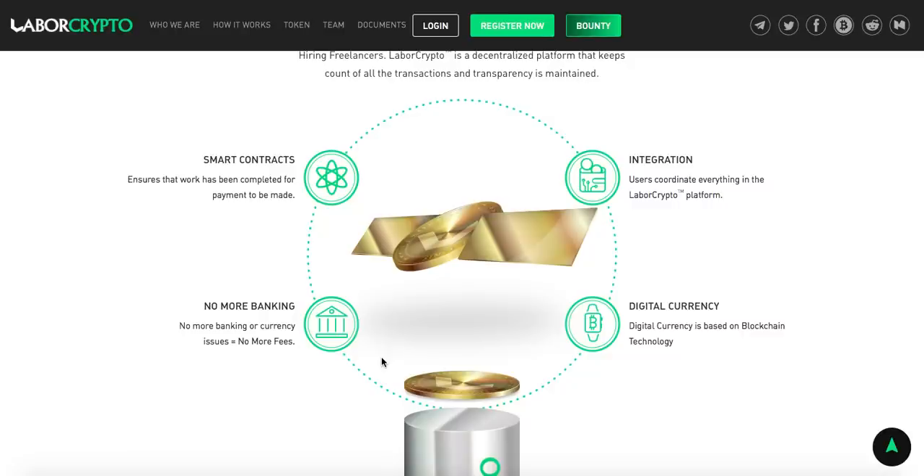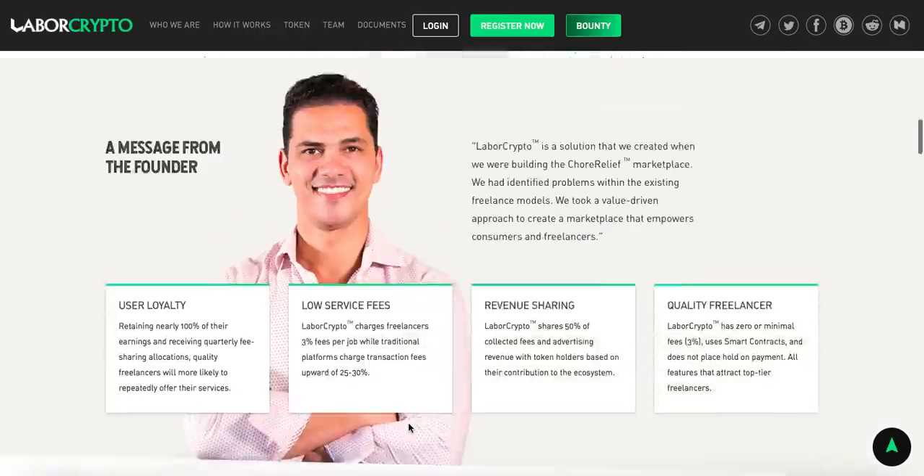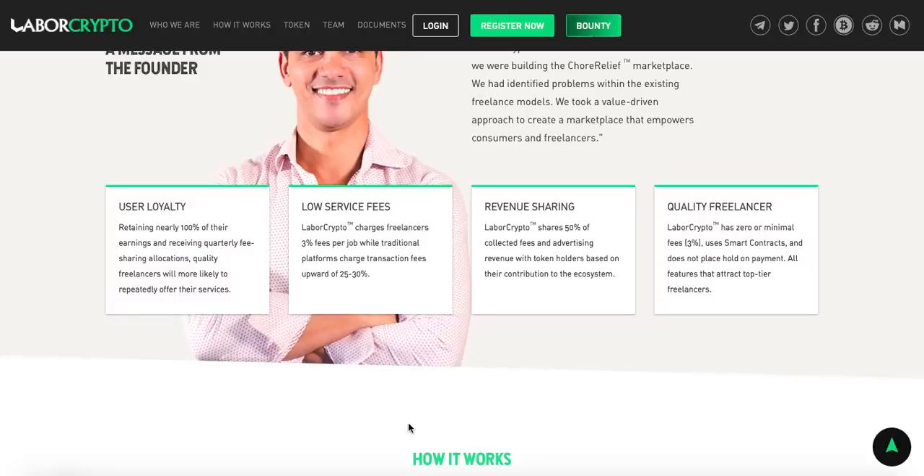First, smart contracts ensure that work has been completed before payment is made — no place to scam or commit fraud. It ensures that if someone does what they were supposed to do, the payment will be made. Secondly, integration: users coordinate everything in the Labor Crypto platform — it's an all-in-one solution. Thirdly, no more banking or currency issues, which equals no more fees. Fourthly, digital currency based on Ethereum blockchain technology makes it really simple.